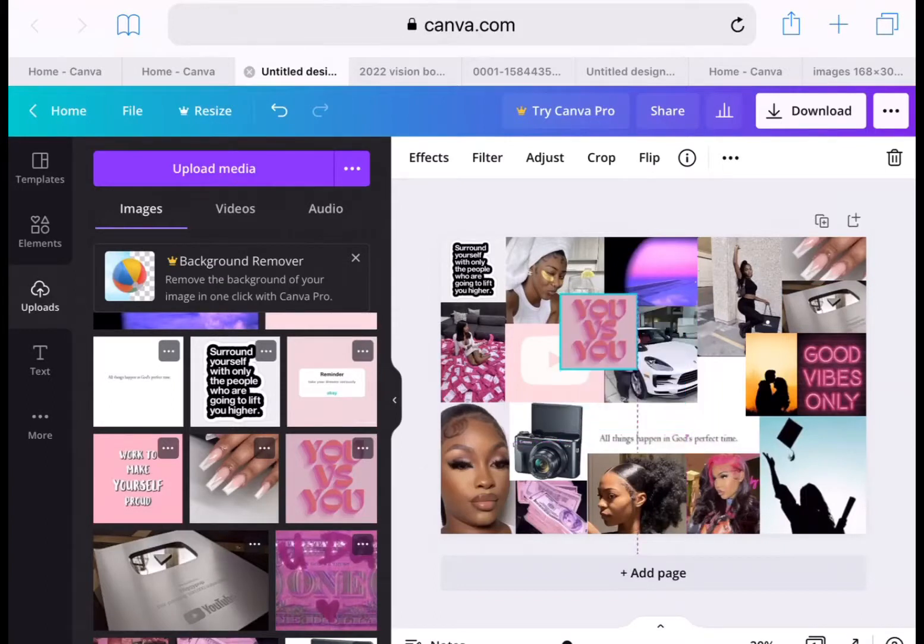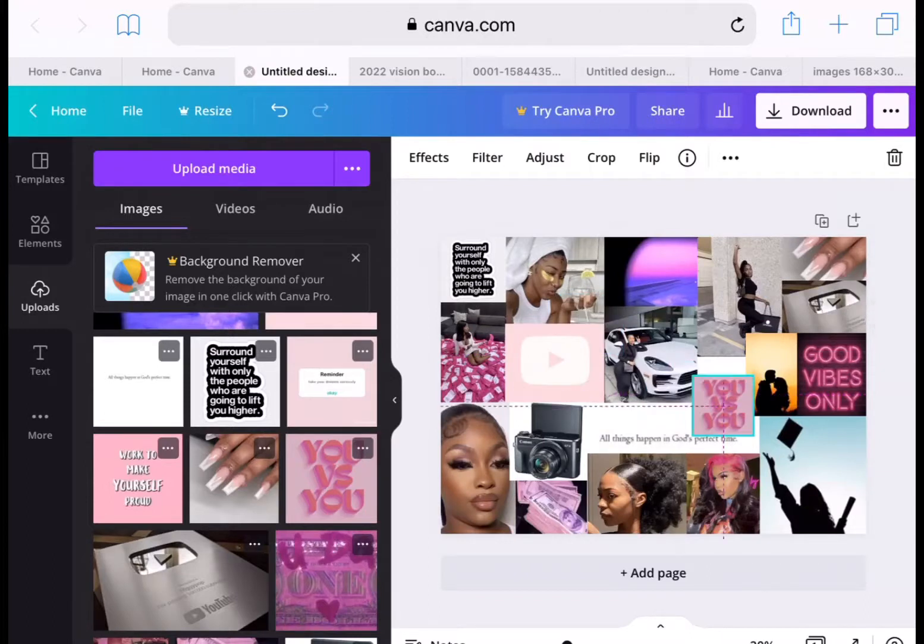I'm putting my 'you versus you' back on here from before and sizing it right up under my girl and beside my dream car. I'm making it smaller, and y'all I'm loving how this is coming out — comment down below if y'all like how my vision board is coming out.